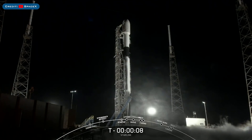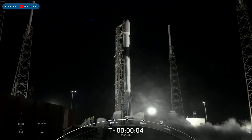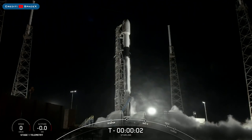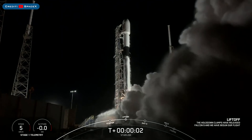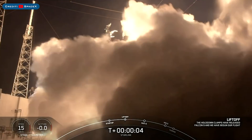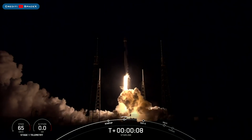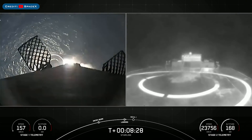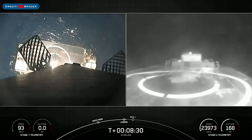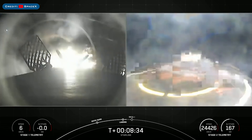We have some big bits of news for this video today, starting with yet another launch of 60 Starlink satellites on the Starlink-27 mission which lifted off earlier today. Following liftoff, the Falcon 9 booster B1051 landed successfully for the 10th time on the drone ship Just Read The Instructions.